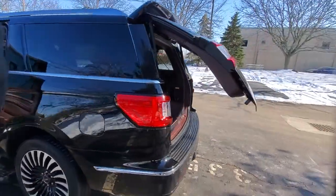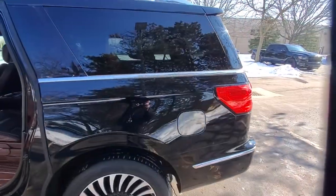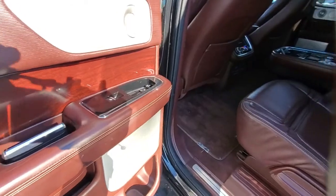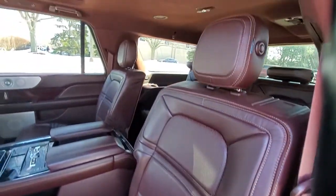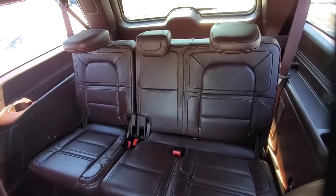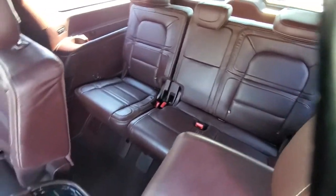These are just some of the great options this vehicle comes with: panoramic roof, navigation system, power liftgate, electronic stability control, seat memory, trip computer, power windows, bucket seats, four-wheel disc brakes, and power steering.